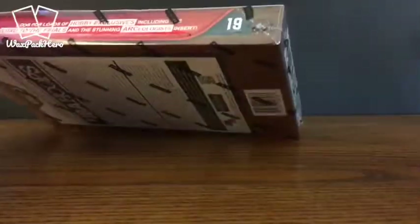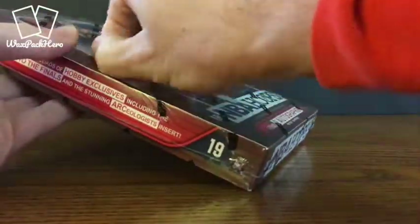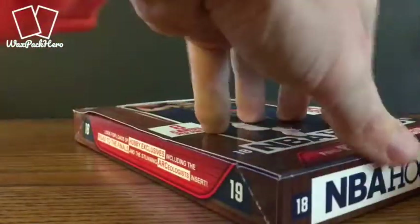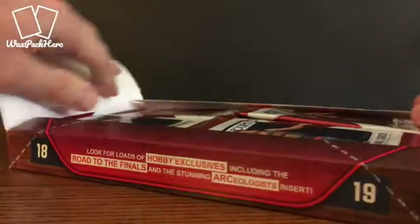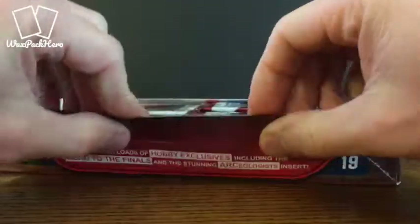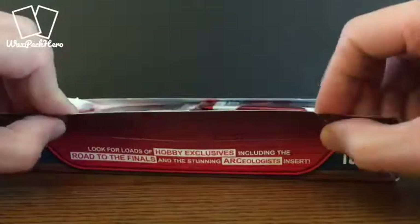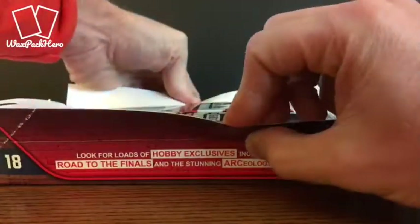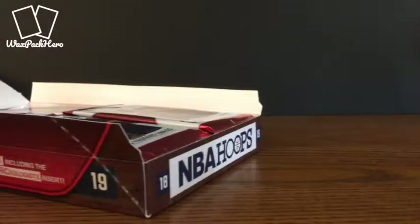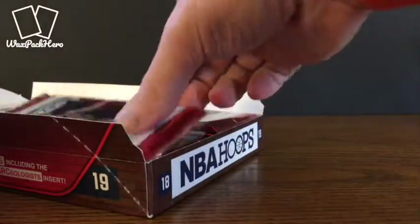I usually try to put together one basketball set per year. The last couple of years it's been Donruss that I've gone after, kind of a core main product set. This year I might go ahead and go with Hoops — go back to the days when I was growing up in the early 90s, when Hoops was one of the primary sets that we all went after.